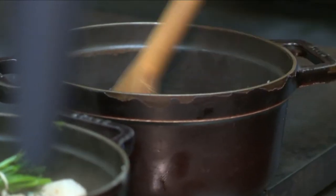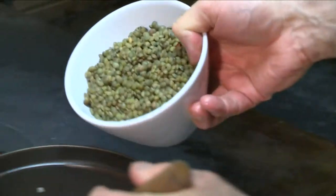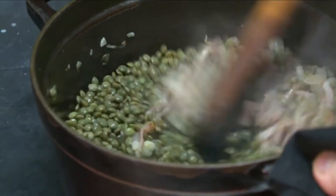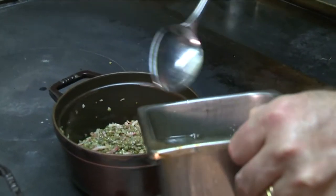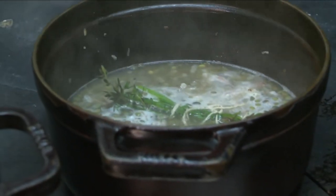He cooks two chopped shallots in a little pork fat along with 80 grams of diced bacon and stirs. Then he adds about one and a half cups of drained lentils that have just been boiled in water for two minutes. He covers with chicken stock, adds a little chopped garlic and a bouquet garni, and cooks until soft.